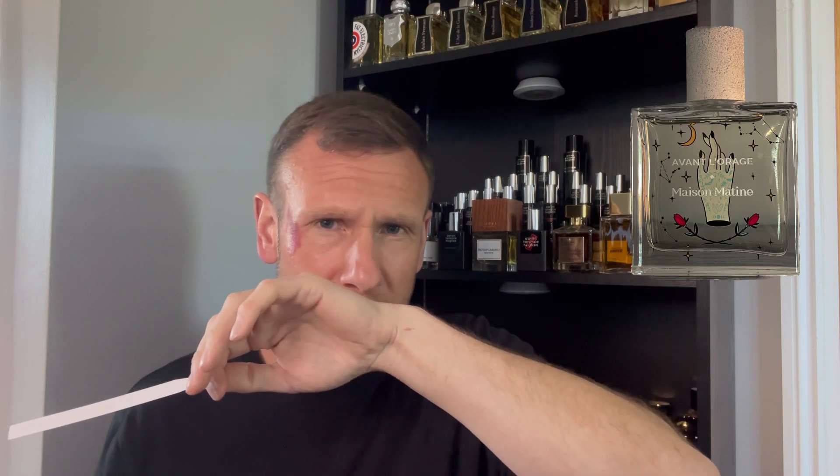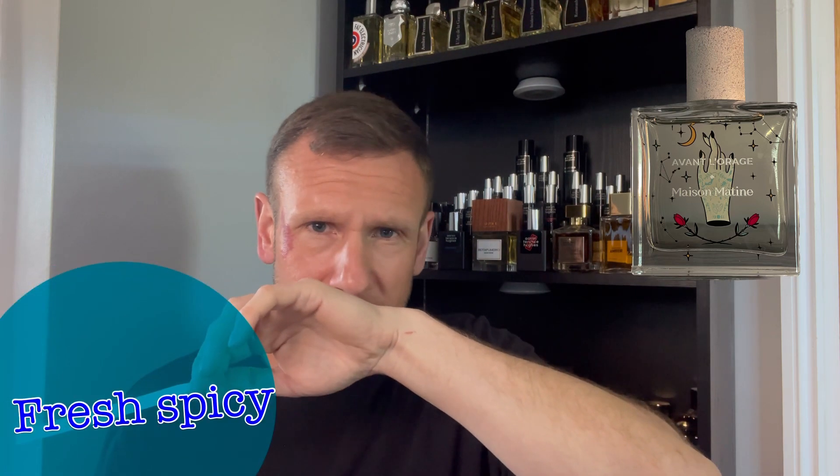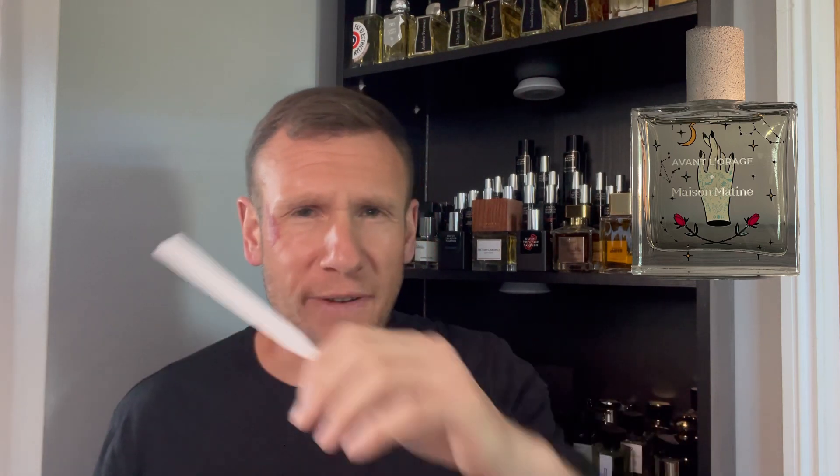Woody, creamy, spicy. A little bit balsamic, vanillic. This is nice — another nice surprise. There's something in this that I'm detecting and I don't know what it is, but at the minute it's balsamic, creamy, vanillic. A little bit woody, not heavy on the woods — more like a sandalwood sort of woody creaminess going on. This is a nice smelling fragrance. Unisex.